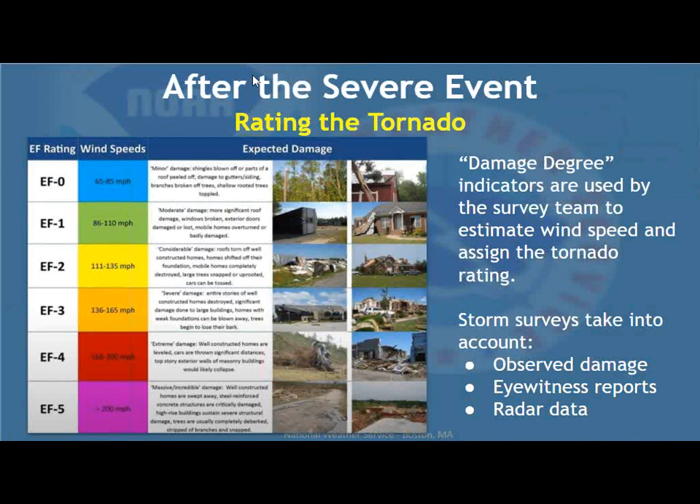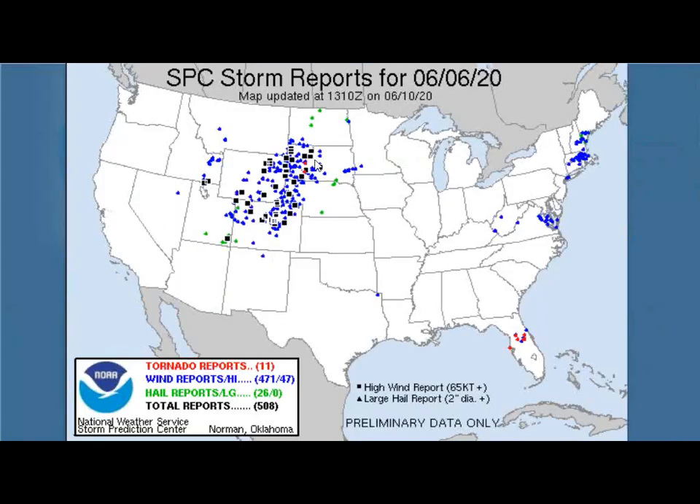After the event, we rate the tornado using damage degree indicators — these estimate wind speed, and in turn the wind speed estimate drives the rating on the EF scale. The storm survey takes into account observed damage, eyewitness reports, and radar data. After all reports are submitted, you may have seen local storm reports issued during the event showing where damage occurred. These are collected by the Storm Prediction Center, and the next day — or in the archives — you can find the severe weather reports that occurred on any given day throughout the United States.